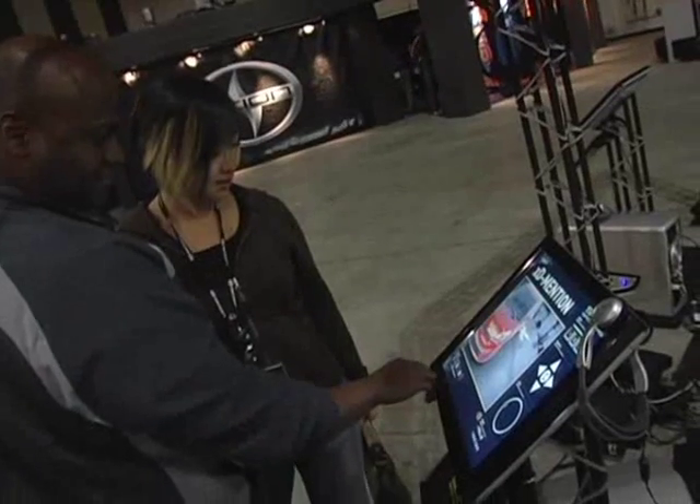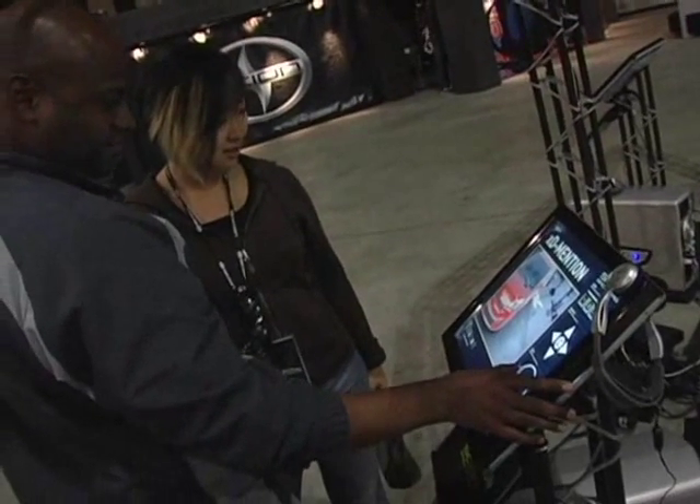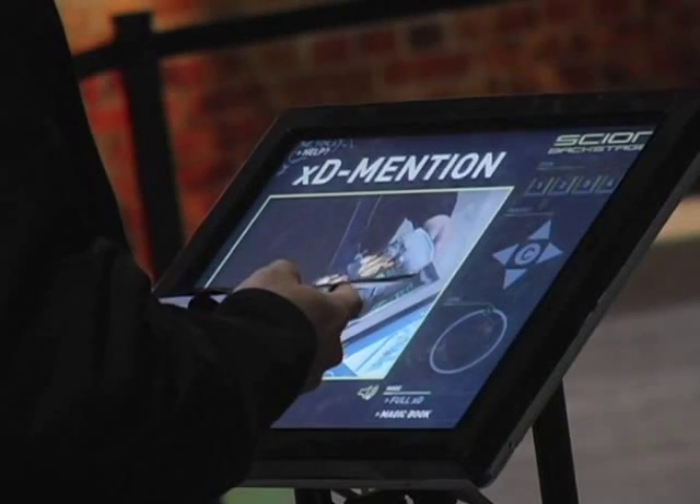So basically what we have here is X-Dimension. This is augmented reality, a very new technology that allows people to interact with virtual items mixed with reality, and really create an environment where they can learn based on a lot of cool different 3D effects that this system can do.